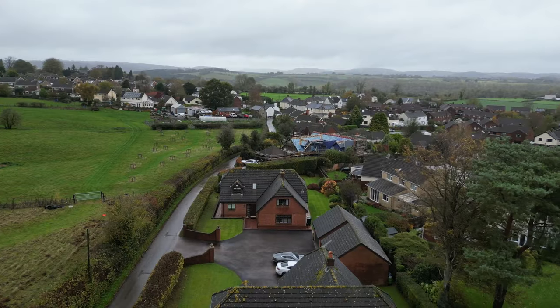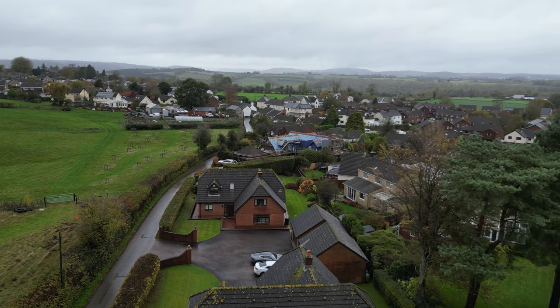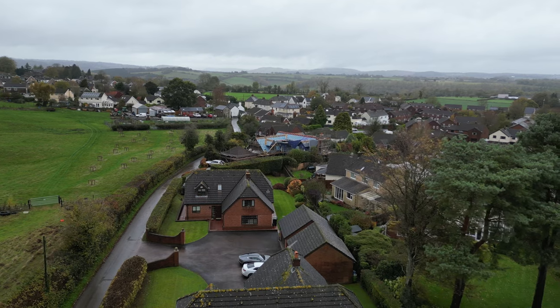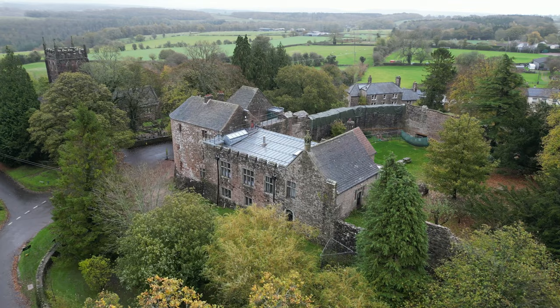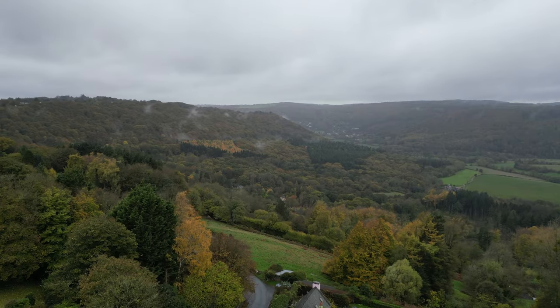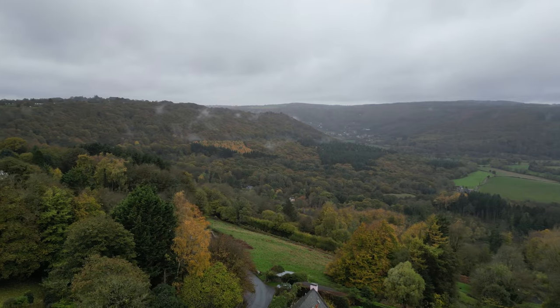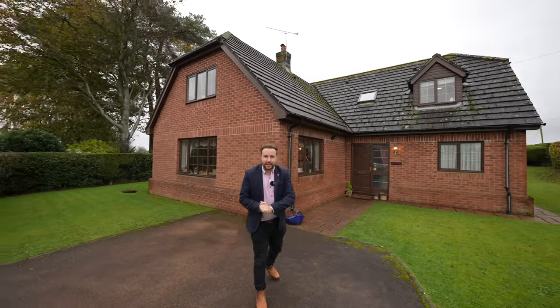The village boasts a range of amenities including a primary school, a local shop and cafe, as well as the historic castle and a local public house. The property is well situated on the fringe of the Wye Valley, which provides a range of outdoor pursuits making it ideal for the outdoor enthusiast. Ladies and gentlemen, welcome to The Chantry — let's get inside and take a look.